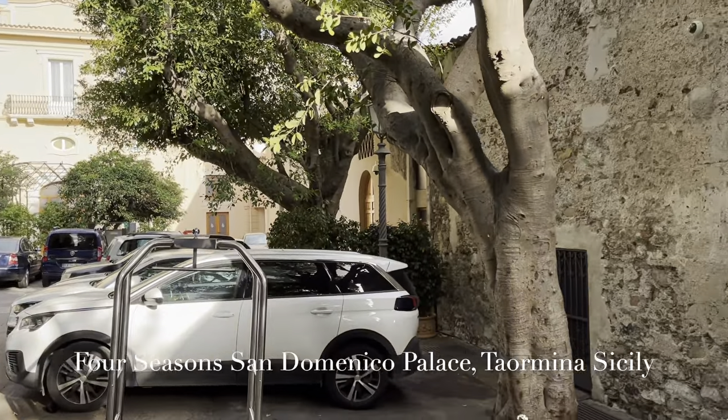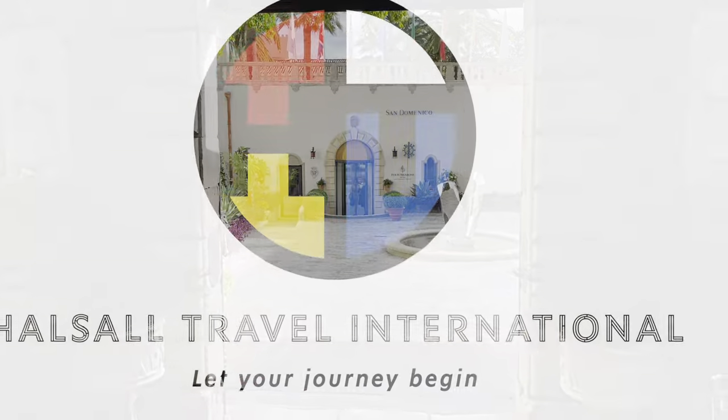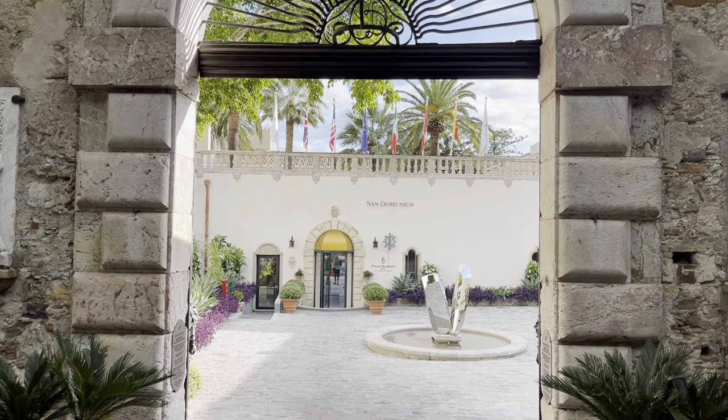I'm Michael Halsall, owner and director of Halsall Travel. This is a video of the San Domenico Palace Taormina, a Four Seasons Hotel.